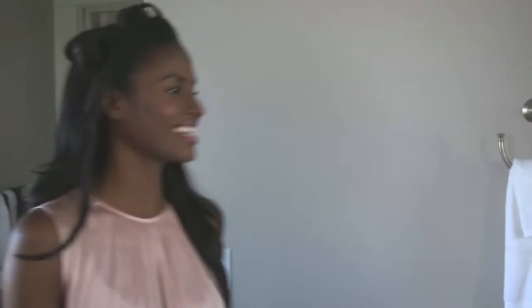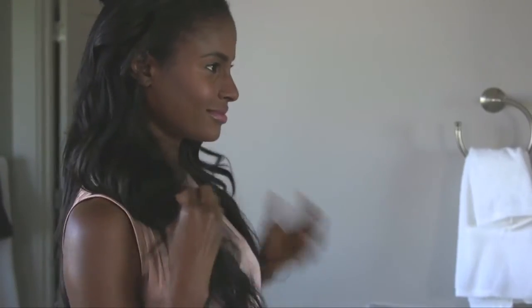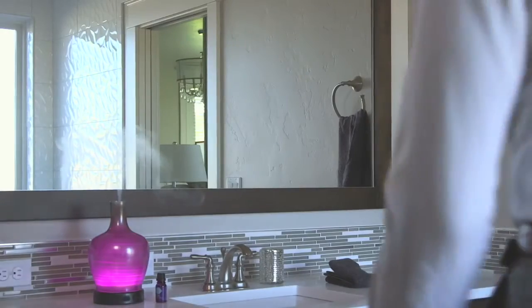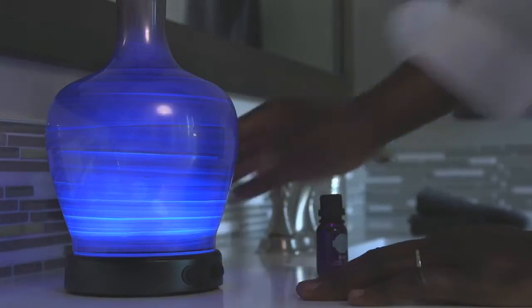With 16 lighting options, 3 misting choices, and endless essential and natural oil fragrance combinations, you can choose whatever suits you. And change it as much as you like, whenever you like.